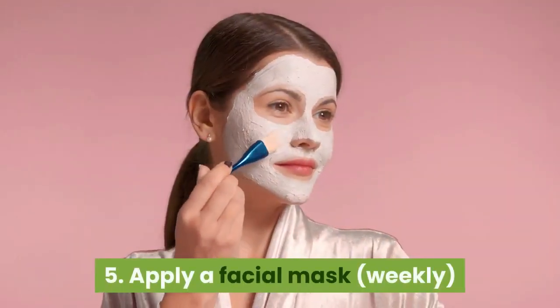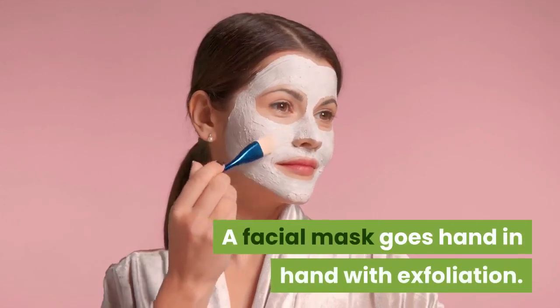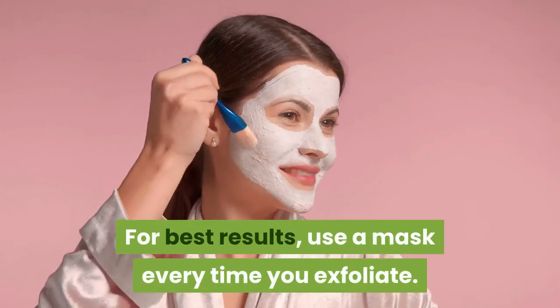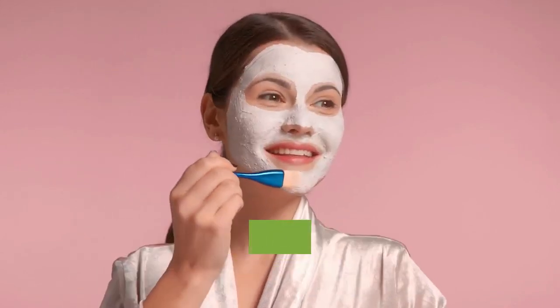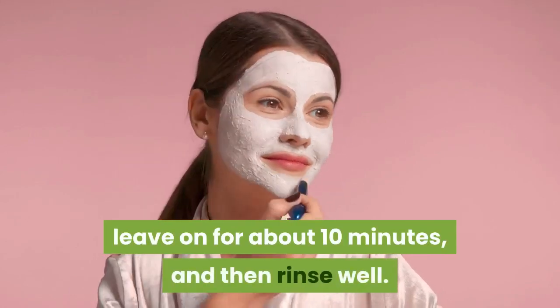5. Apply a facial mask weekly. A facial mask goes hand-in-hand with exfoliation. For best results, use a mask every time you exfoliate. Spread the mask evenly over your face, leave on for about 10 minutes, and then rinse well.